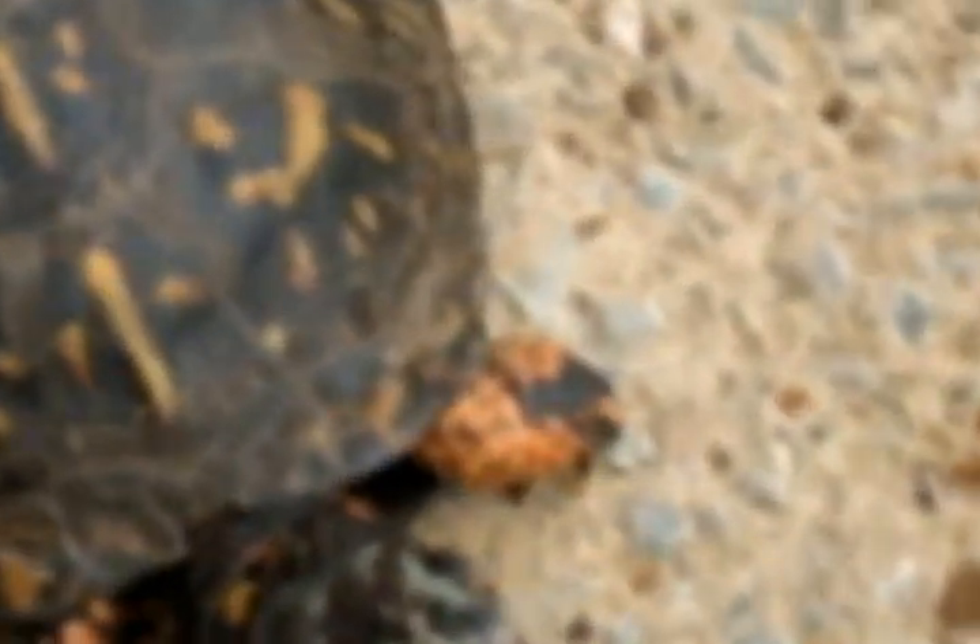Let's see if I can come around here — you can see this one's got a real nice orange front paw. Yeah, that one there.